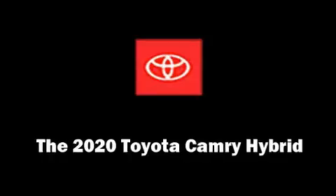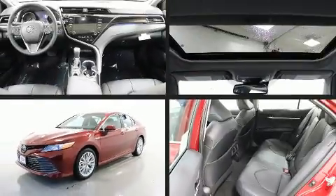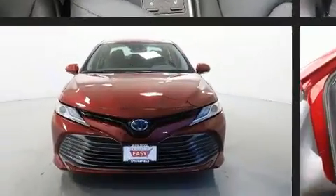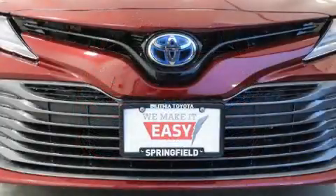You can expect a lot from the 2020 Toyota Camry Hybrid. This four-door, five-passenger sedan provides a satisfying ride for all passengers. Under the hood, you'll find a four-cylinder engine with more than 170 horsepower.